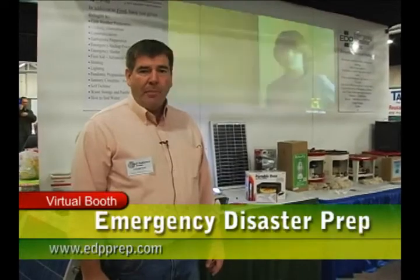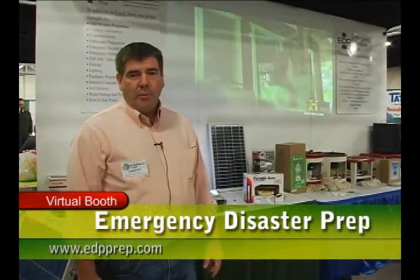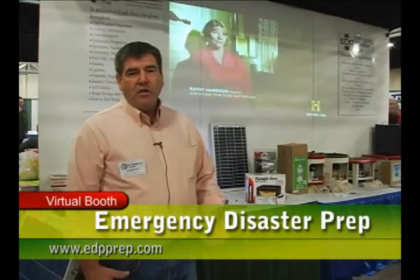Our website is edpprep.com. See us on there. For info, email me at Sid — S-I-D — at edpprep.com.